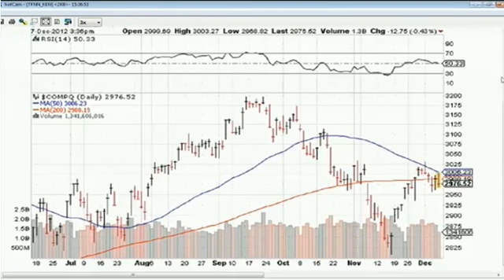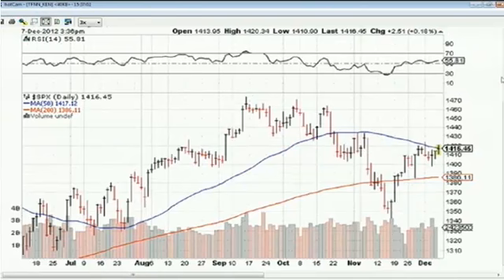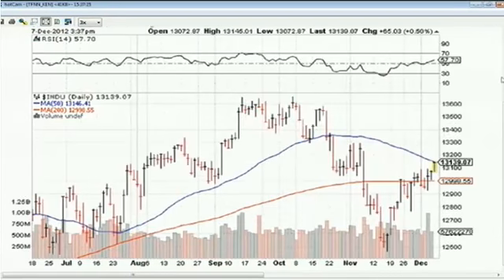The S&P 500 and the Dow are starting to show signs of life. The S&P 500 is working on its third straight gain, up 2.5 points to 1,416, with its 50-day moving average at 1,417 — making a bid to get back above that level. The Dow is trading near a session high, up 65 points to 13,139, with its 50-day moving average at 13,146 — just 7 points to go. Closing above that would be a significant technical achievement.